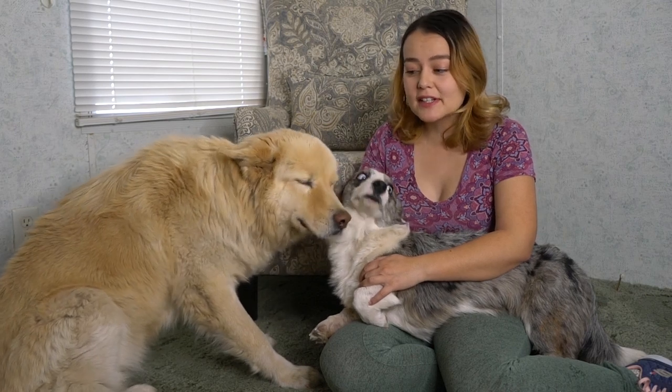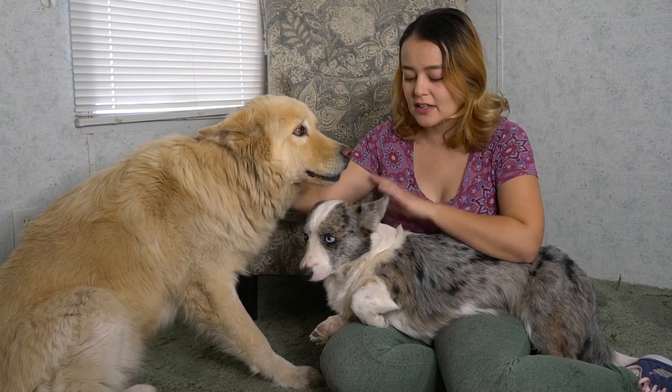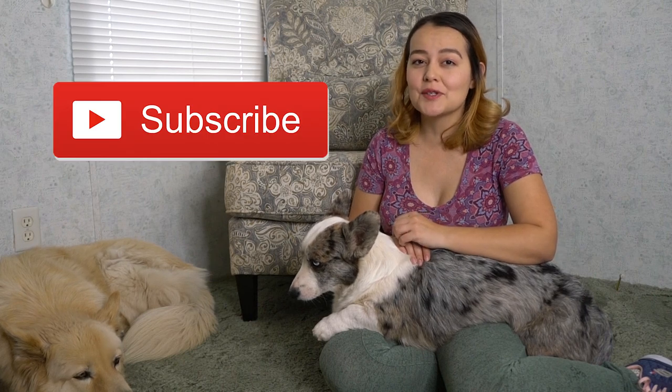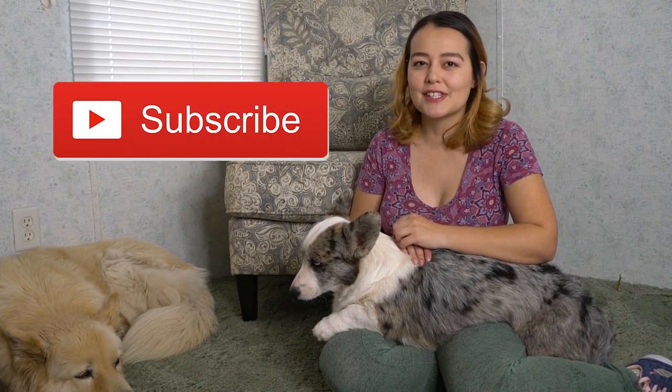Hey guys, welcome back to my channel. Today in this video I'm going to be talking about my service dogs, Caspian and Clark. Caspian here is 80 pounds and Clark here is about 25 pounds. I'm going to be going over the differences between having a small service dog versus a large service dog. Be sure to subscribe to my channel to see more videos about service dogs.